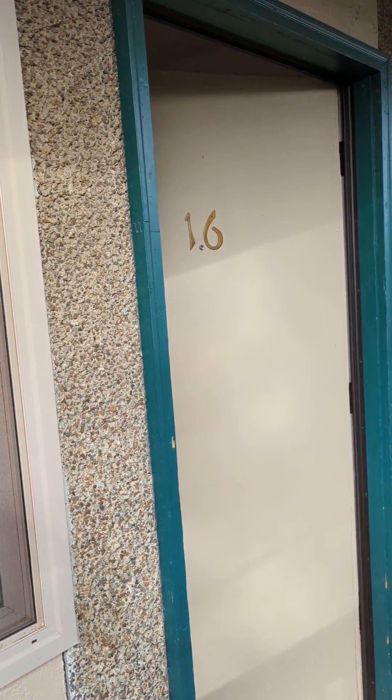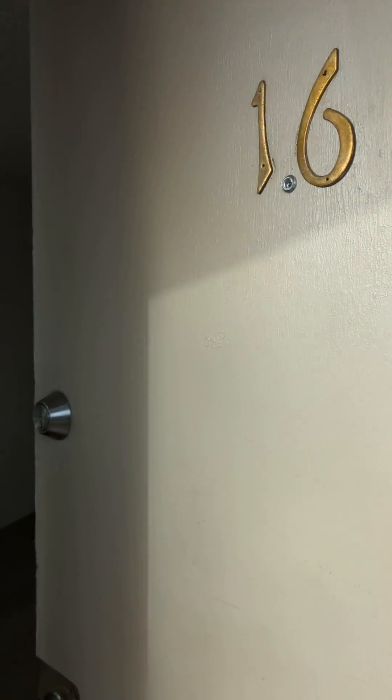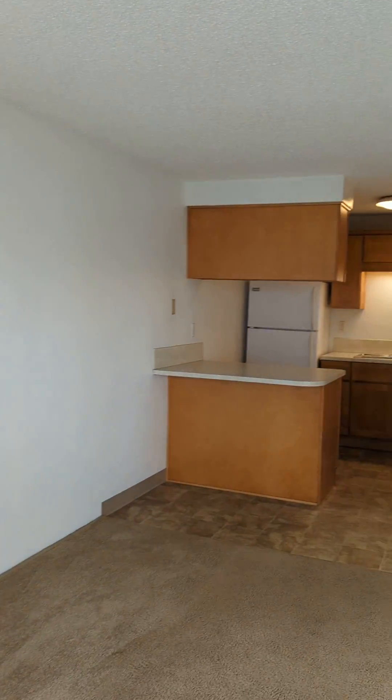Today we're gonna look at 160 North 20th, apartment number 16. This is an upstairs unit, one bedroom, one bath.